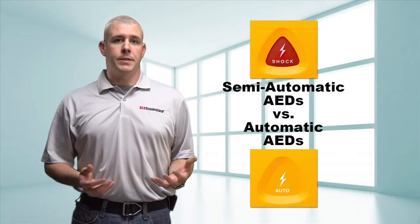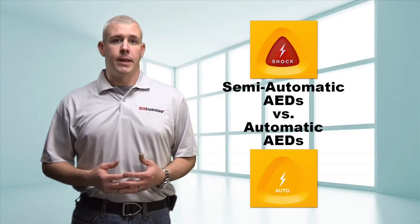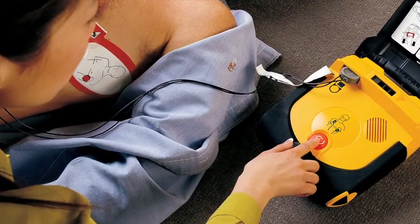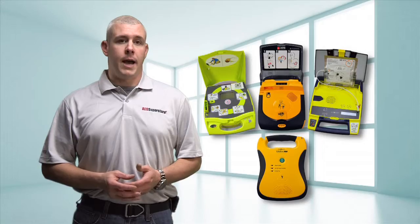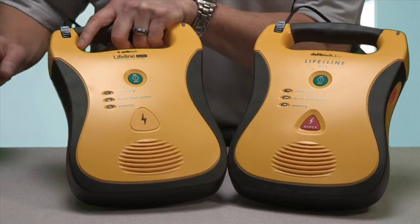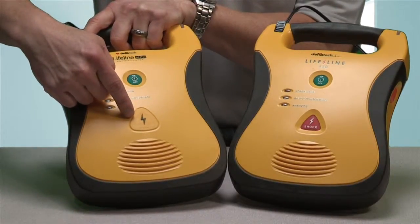Up until recently, AEDs were semi-automated. That means that the AED made the shock or no shock decision, but it was always the rescuer's job to press the shock button when prompted. Now there are several AED models that deliver the shock for you. You can easily recognize these devices because there's no shock button.